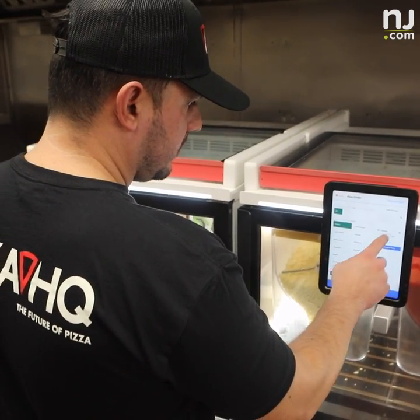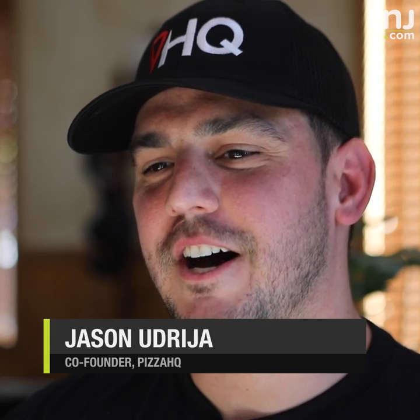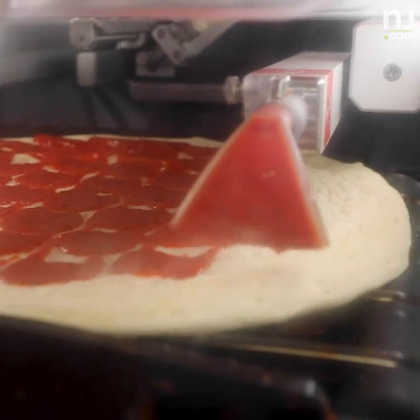The pizza robot is an American machine. It's not Italian but we've taught it how to make pizza in Jersey. Essentially what it is is it's geared towards helping us deliver a consistent product every time.